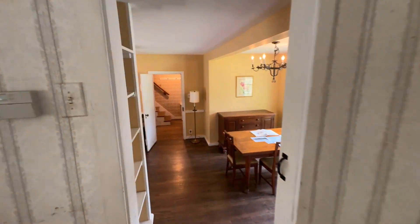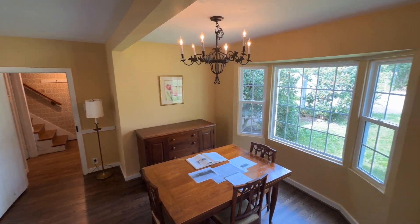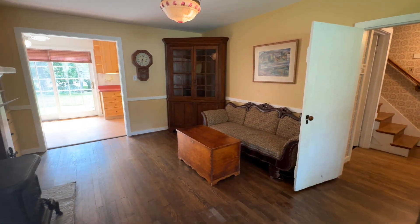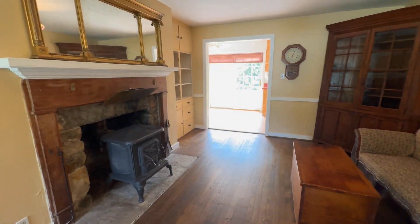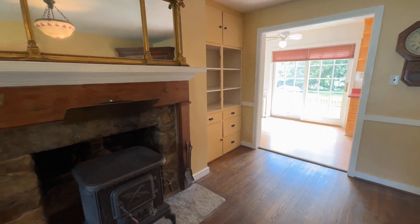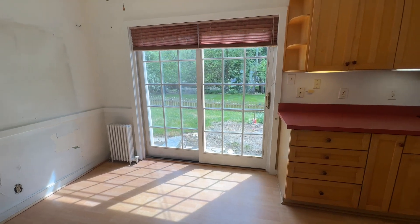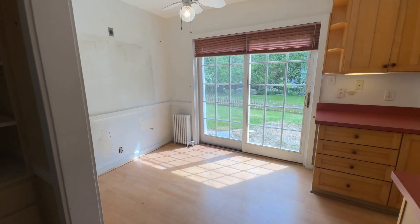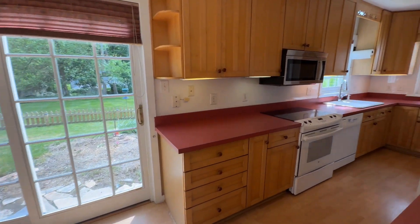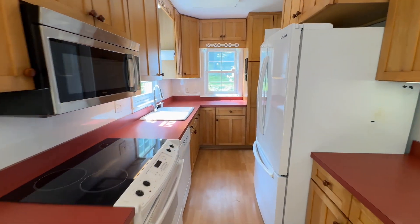As we cross this threshold, we are coming into an addition on the home. This is our wonderful dining room with bay window. There's a sitting area that could be a nice family room as well, with a stove and stone fireplace. This leads us into our kitchen area. We have a slider that goes out to that little fenced-in yard. There's a great eat-in kitchen area with ceiling fan, and then our kitchen itself — a nice galley kitchen with lots of counter space and cupboard space.